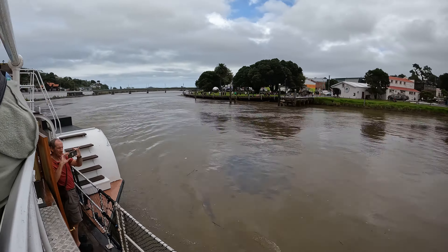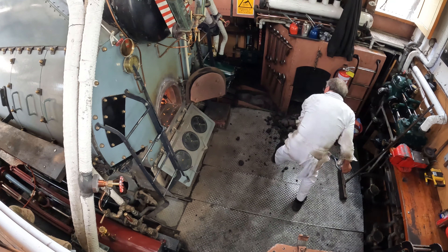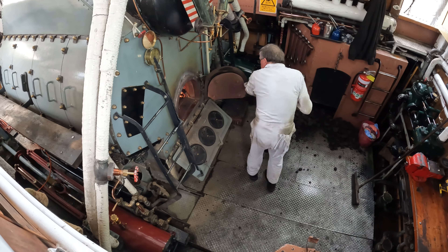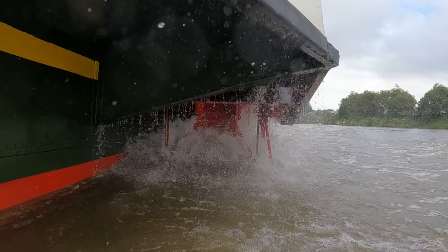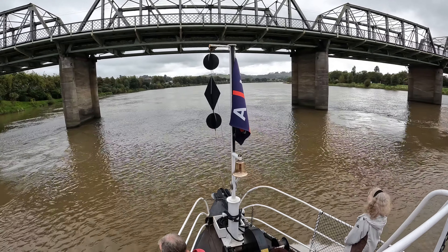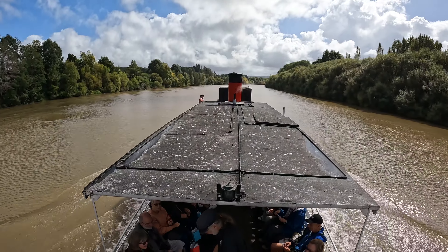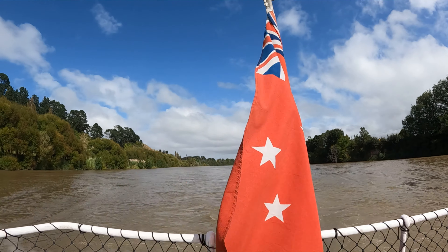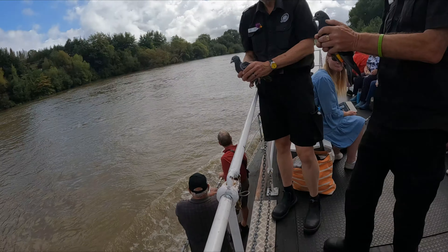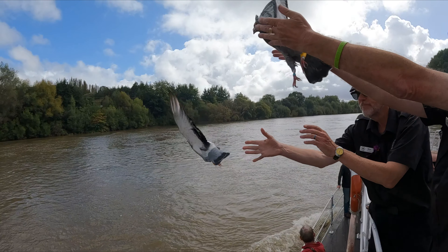One of my top 10 things to do in Whanganui is to go for a paddle on the Waimurie. A fun tradition on board is the release mid-journey of two homing pigeons that carry messages from the kids on board back to the boat's mooring point.